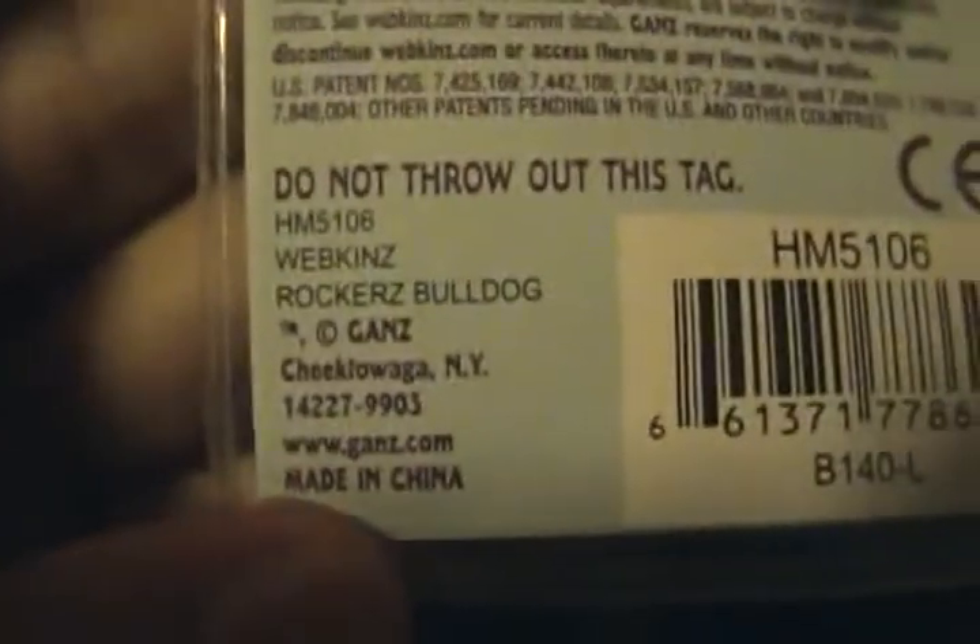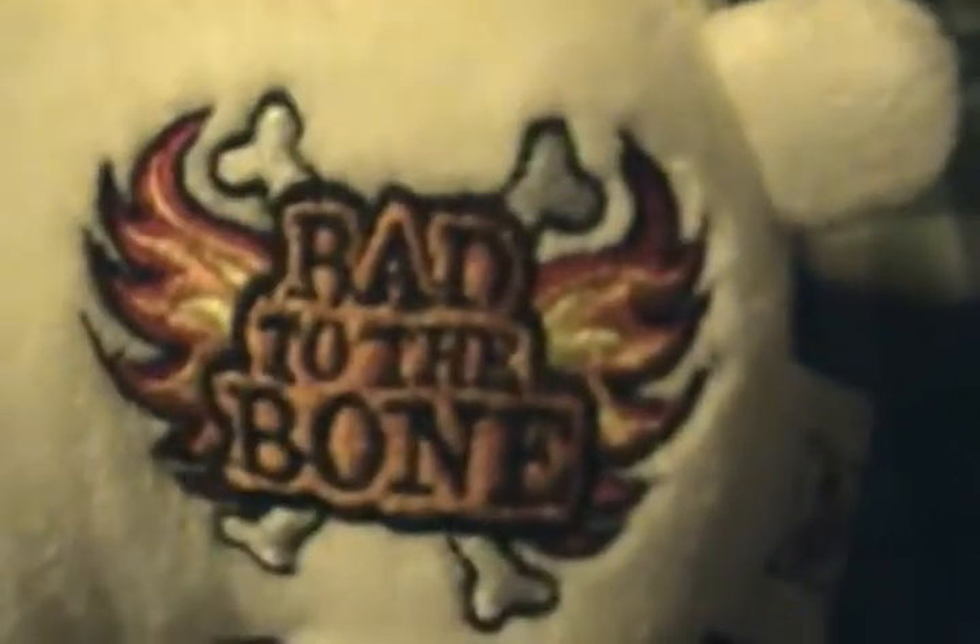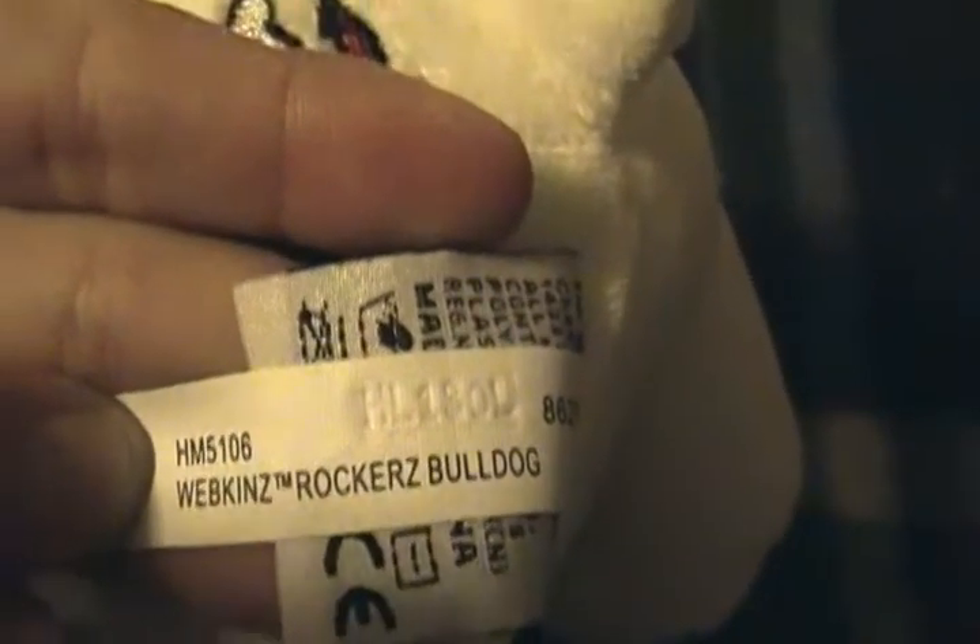The first one I got is the Rockstar Bulldog. I know, it's totally awesome, isn't it? Here is his tag, and of course his tattoo, and his butt tag. He is so cute.